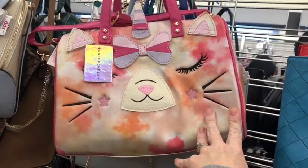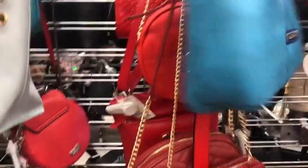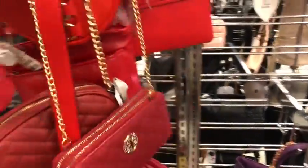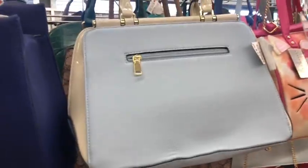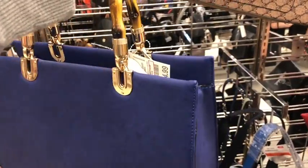Oh look, they've got a little kitty corn. And lots of little reds — wallet on a string. Baby blue for $15.99. This navy blue — holy cow, that is heavy. Super, super heavy. $15.